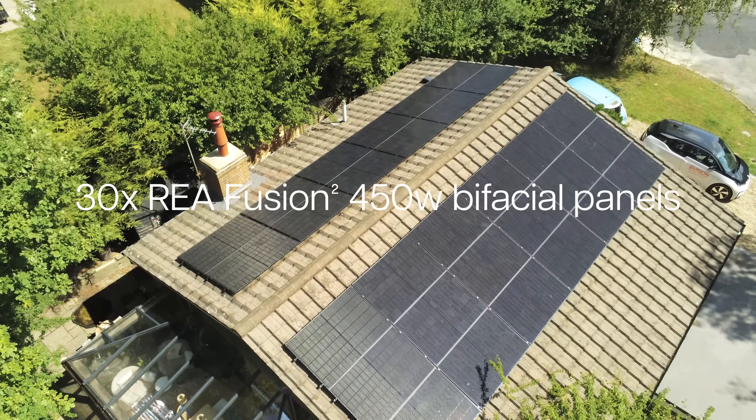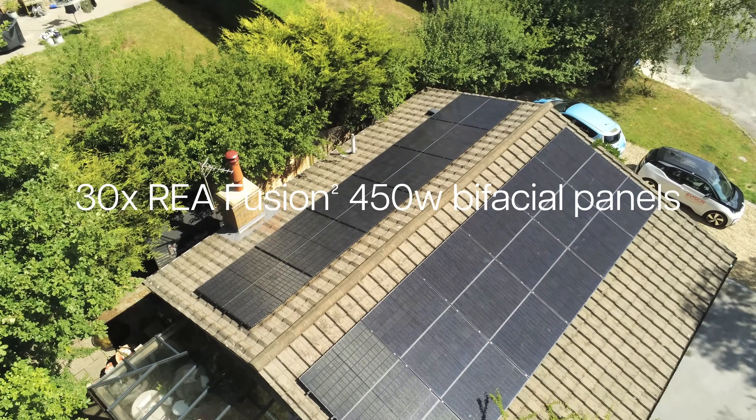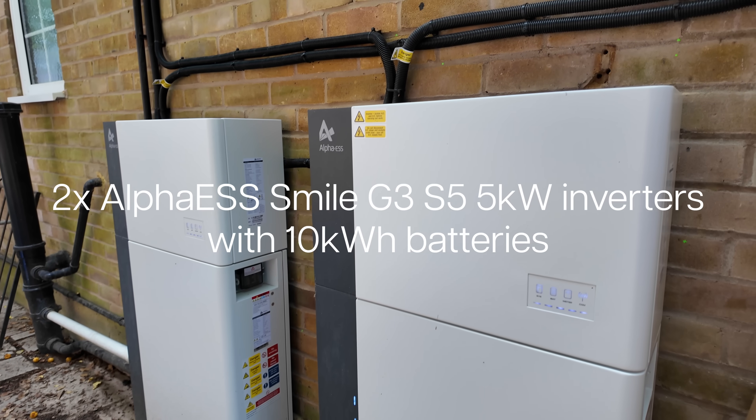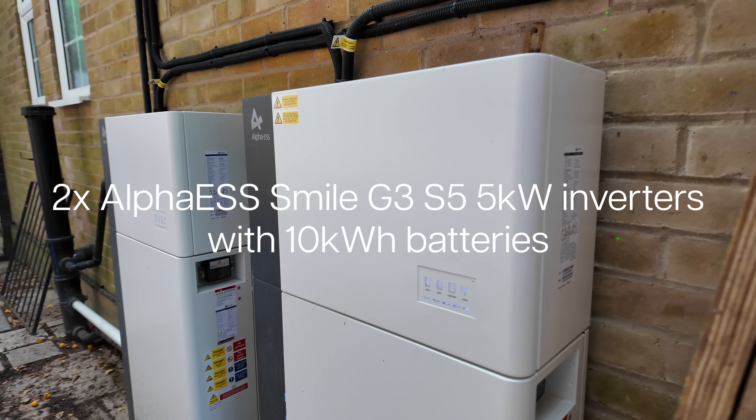A little bit of a system recap: we've got 30 450-watt REA Fusion 2 panels, so that's a total of 13.5 kilowatts. Then we've got two 10 kilowatt-hour Alpha ESS batteries and each of those has a 5 kilowatt inverter on it, so that means we have 20 kilowatt-hours in total of battery and 10 kilowatts of inverter. And finally, we can export 10 kilowatts back to the grid — 10 kilowatts is actually pretty good really, and that's what UK Power Networks told us we could export.